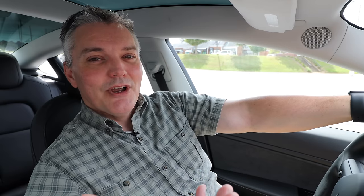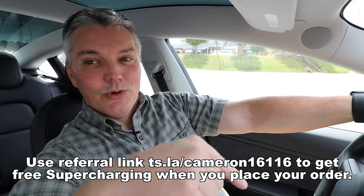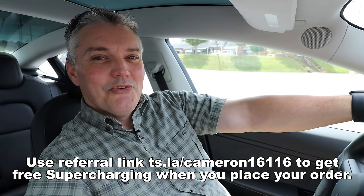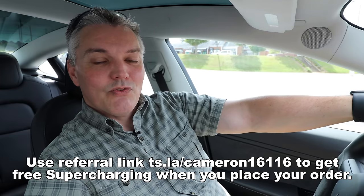If you found this video researching Teslas and made it this far, be sure to use my referral link to order your Tesla — it'll get you free supercharging. Full details about the Tesla owner's referral program can be found at the link. Be sure to subscribe for more videos on Tesla updates and whether or not you should actually use the features. I really appreciate you watching The Tech of Tech and hope to see you next time.